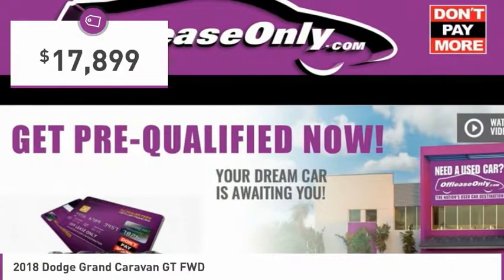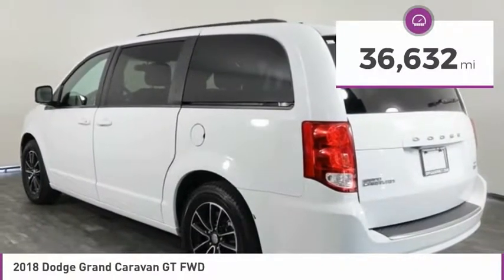And is priced below $20,000. This vehicle has less than 40,000 miles.